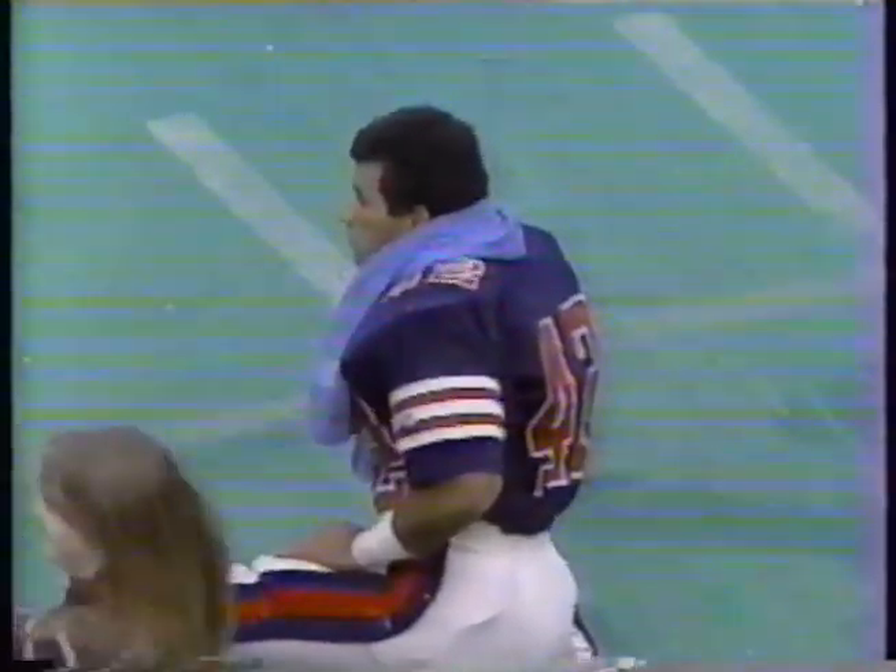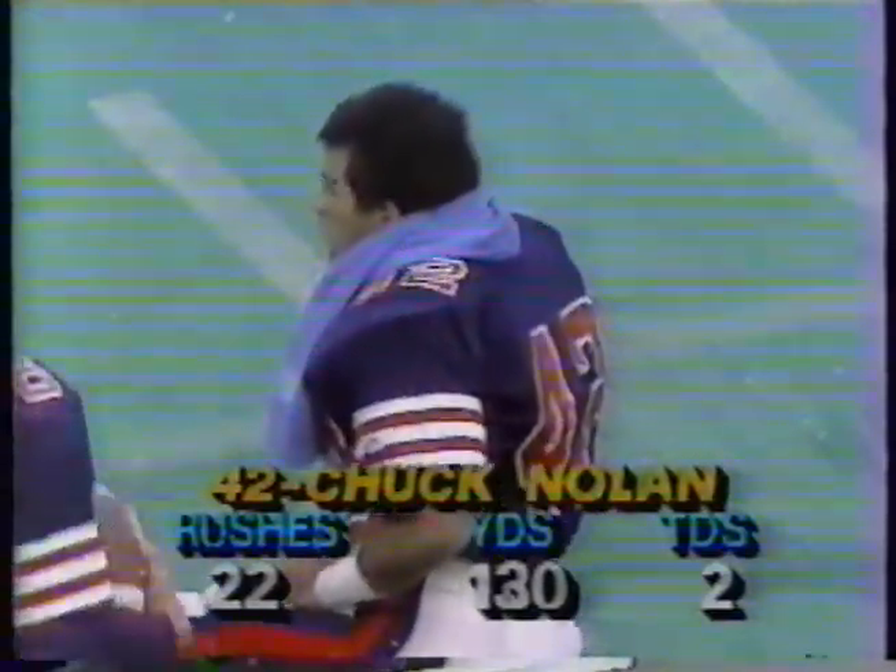That man, number 42, has done everything asked of him today. To the victor goes the spoils.